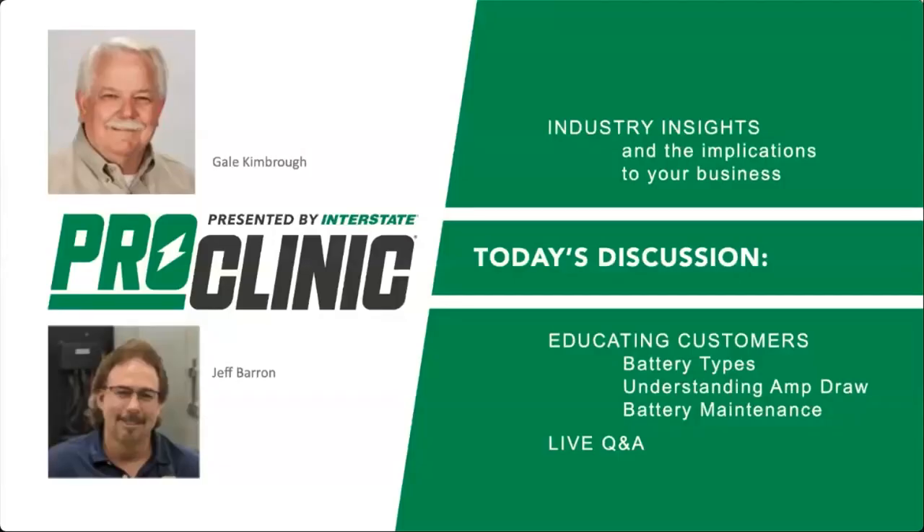I want to introduce Jeff and Gail with a combined battery and automotive shop-owning experience of close to a hundred years. They really know their stuff. Jeff, Gail, thanks for joining us — how are you guys doing today?